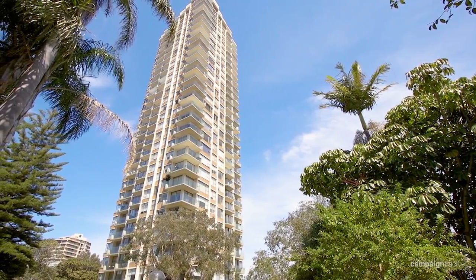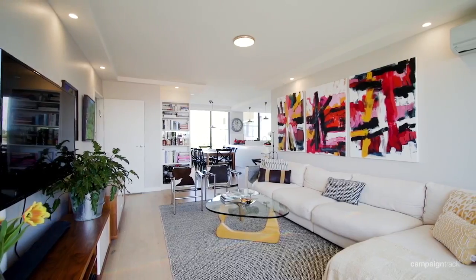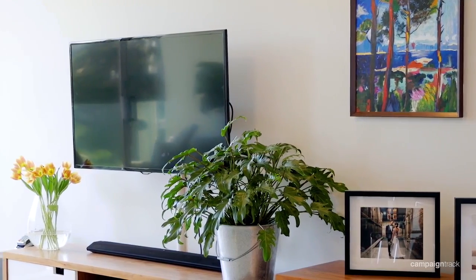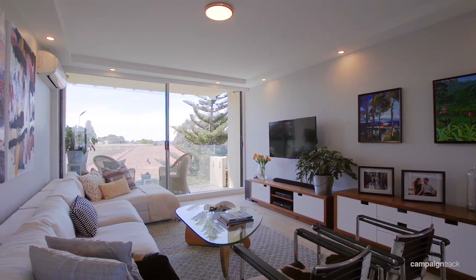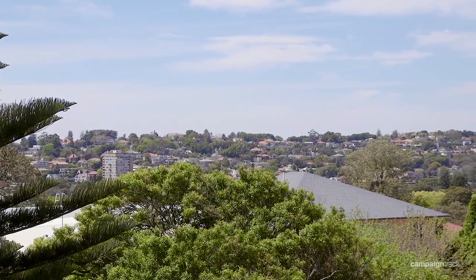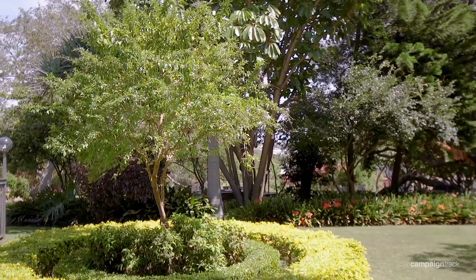On entering the apartment you are immediately impressed by the unexpectedly spacious free-flowing interior, the casual elegant decor, and above all the amount of natural light. Situated on the fifth floor just above the rooftops of the surrounding buildings, the apartment truly benefits from its prime position in this impeccably maintained building.